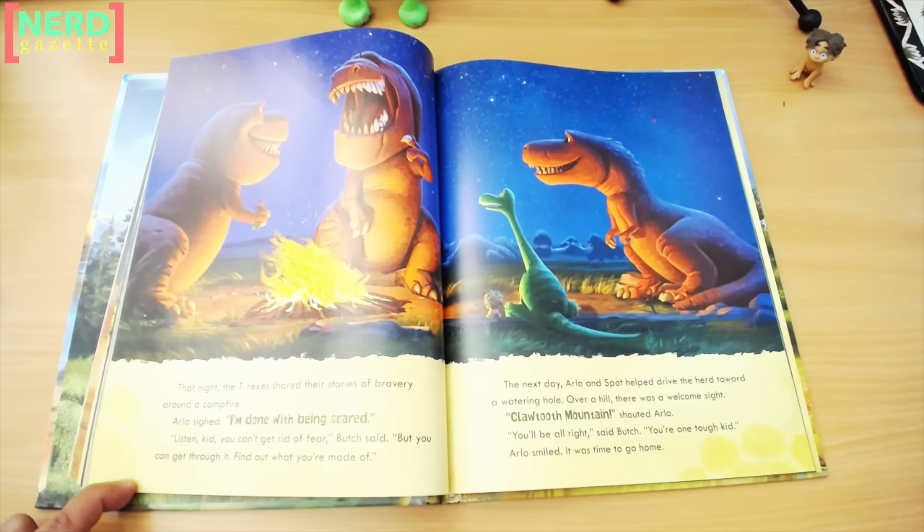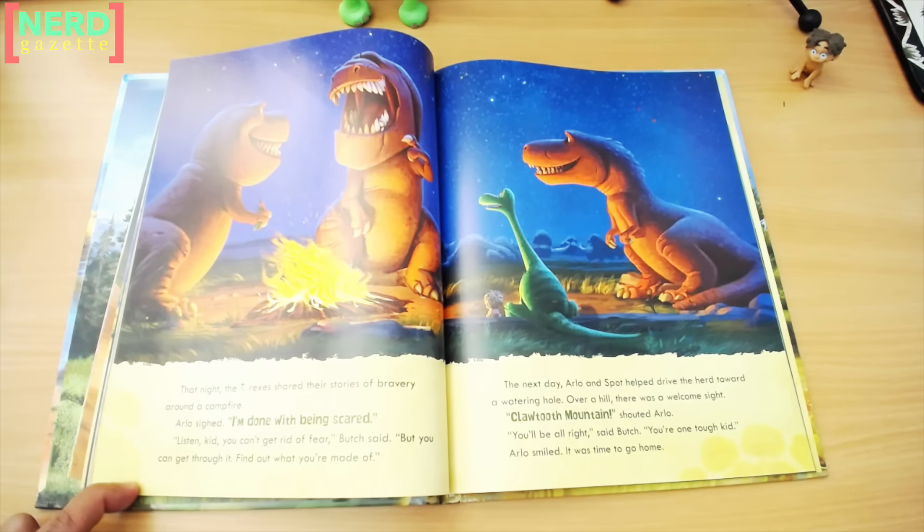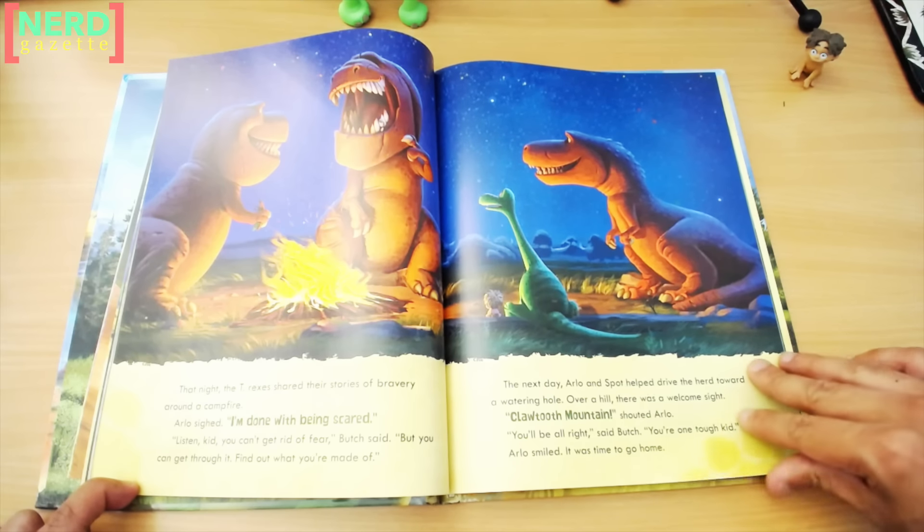That night, the T-Rexes shared their stories of bravery around a campfire. Arlo sighed. "I'm done with being scared." "Listen, kid, you can't get rid of fear," Butch said, "but you can get through it. Find out what you're made of." The next day, Arlo and Spot helped drive the herd toward a watering hole. Over a hill, there was a welcome sight. "Claw-toothed Mountain," shouted Arlo. "You'll be all right," said Butch. "You're one tough kid." Arlo smiled. It was time to go home.